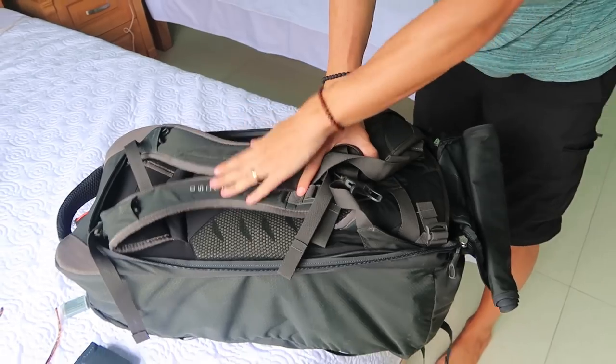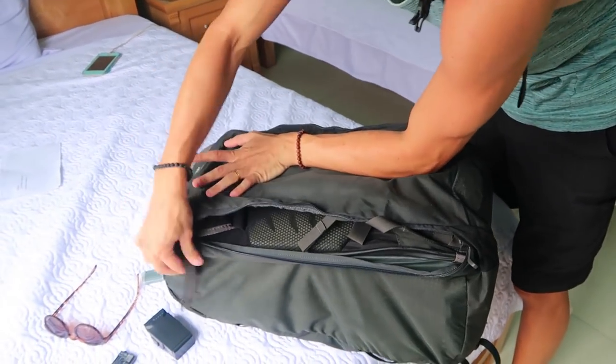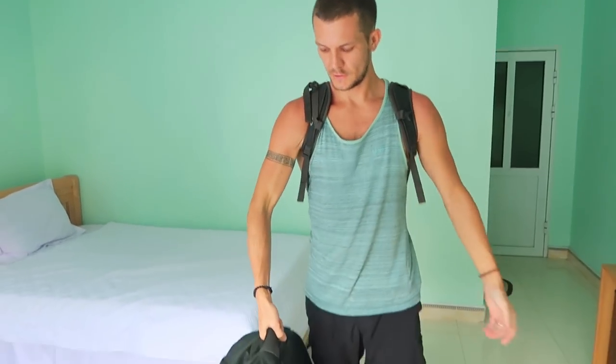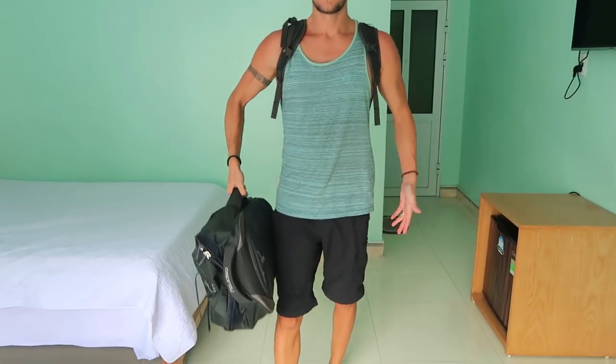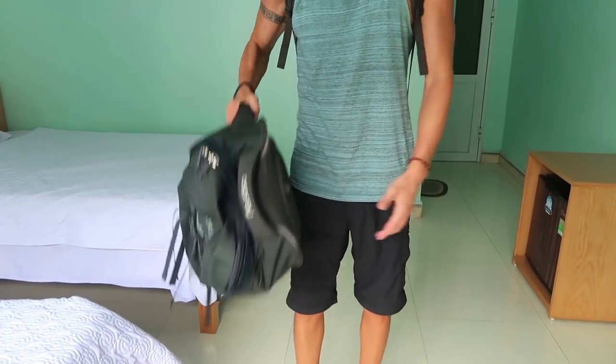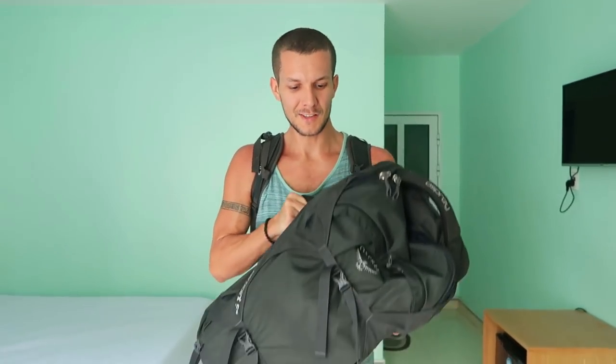One important note: the Osprey 55L is technically too big to be a carry-on by most airline dimensions, but there's a trick. You wrap up and zip away the shoulder straps so the bag no longer looks like a backpack, then carry it like a briefcase. When approaching the check-in counter, carry it casually so it looks like a light bag. I've flown around Southeast Asia on small planes and never been questioned about it.